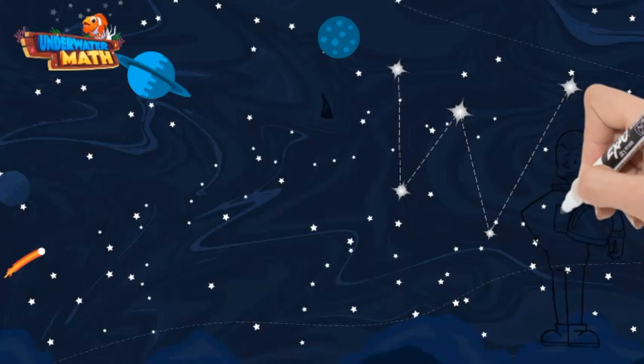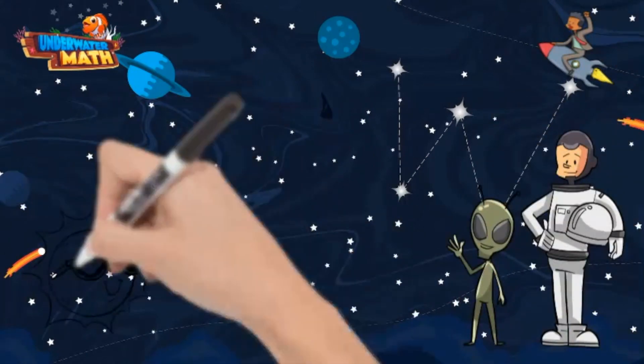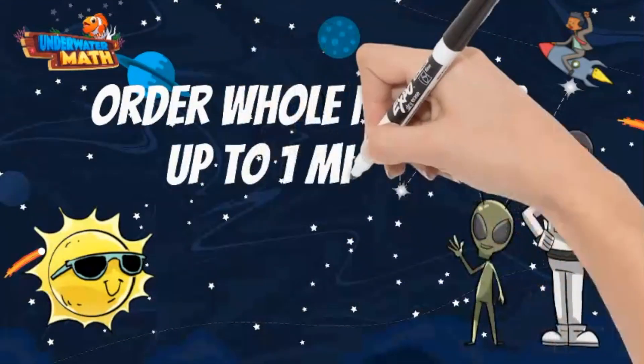Welcome to Underwater Math. I'm Astronaut Steve and this is my alien friend Lenny. In case you haven't noticed, we are practicing math in space today. Let's learn how to order numbers up to 1 million.